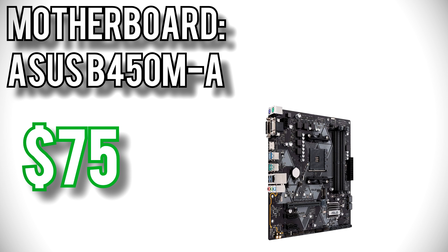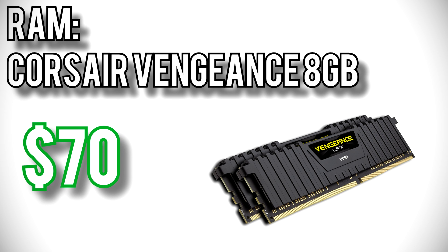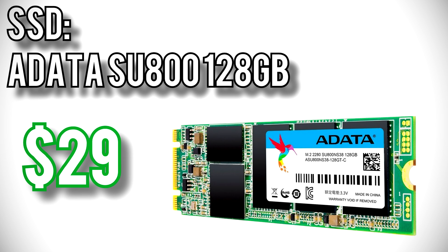For the motherboard, I picked Asus's B450M-A for $75. It's a micro-ATX board that fits into basically any case with room to spare, and has an M.2 slot for an SSD and 4 RAM slots to add more memory in the future. For the memory, I picked Corsair's Vengeance 2x4GB kit for $70. RAM prices are finally getting back down to reasonable levels, and a 2400MHz kit like this is perfect for a budget build. For the SSD, I picked ADATA's SU800 128GB for $29. SSDs have dropped in price significantly, and for under $30 it'd be silly not to include one in all but the tightest of budgets.